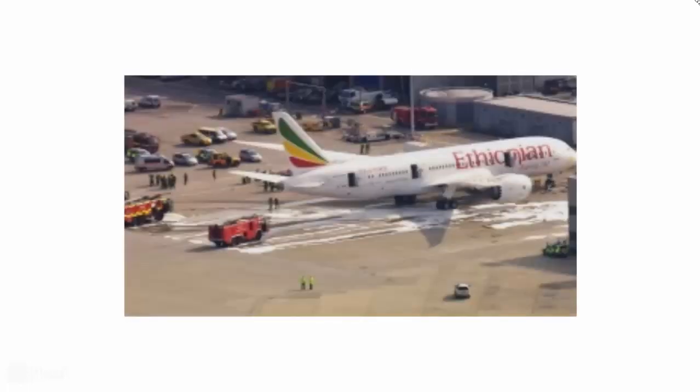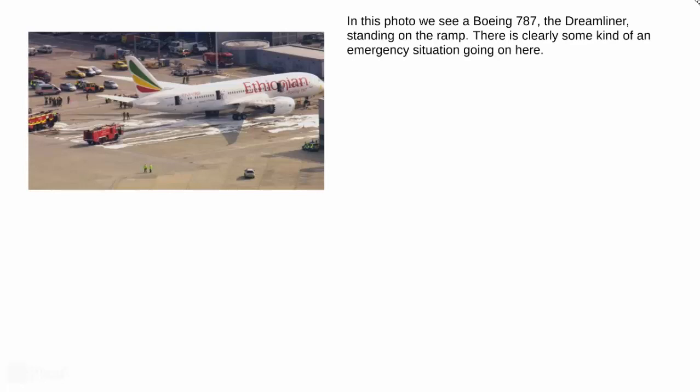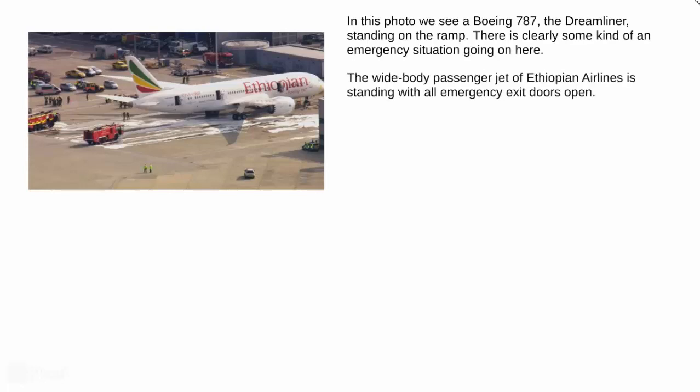As promised, today we will be talking about this picture. In this photo, we see a Boeing 787, the Dreamliner, standing on the ramp and there is clearly some kind of an emergency situation going on here. The white-body passenger jet of Ethiopian Airlines is standing with all emergency exit doors open.